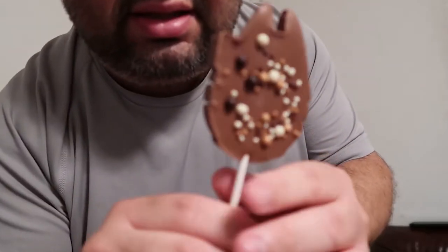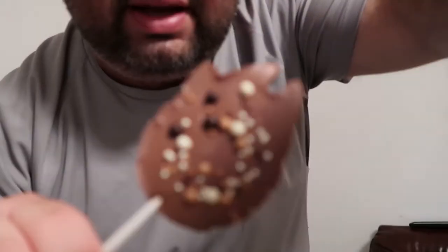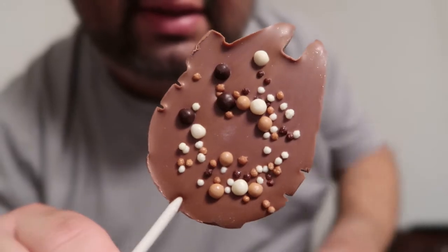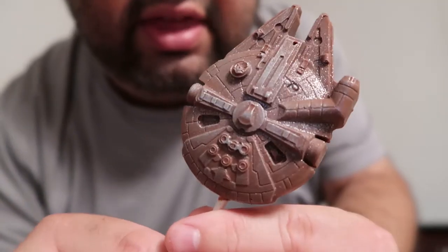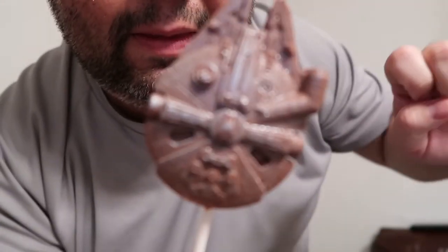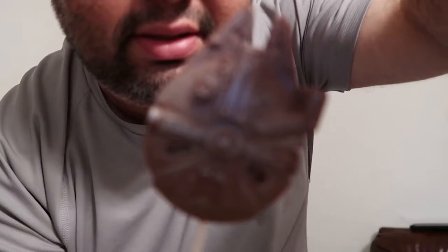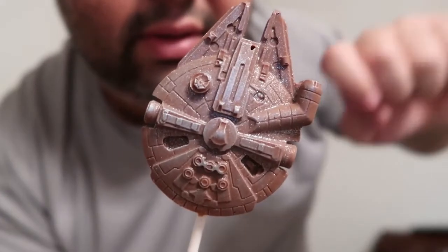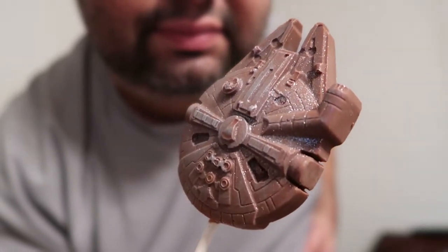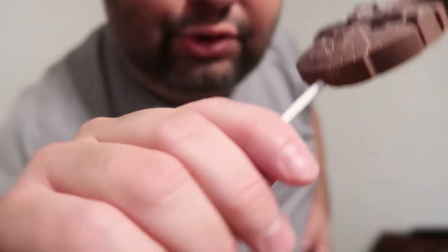And look at the back. It has these different chocolate bits. Look at that. And here's the front. That is so awesome. It's pretty detailed here on top. That is so cool. This thing is fantastic. It's like a little work of art, and you almost don't want to eat it.